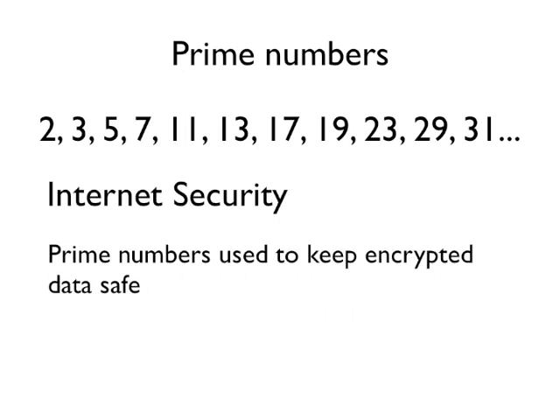Did you know that the whole of internet security — or lots of internet security — relies on prime numbers? When encrypted data is sent over the internet, what keeps it safe are very, very large prime numbers. So think about that the next time you go shopping online.